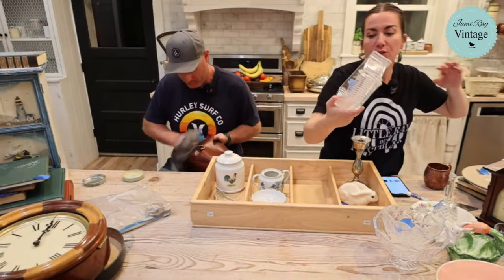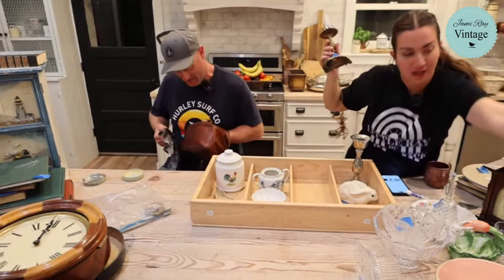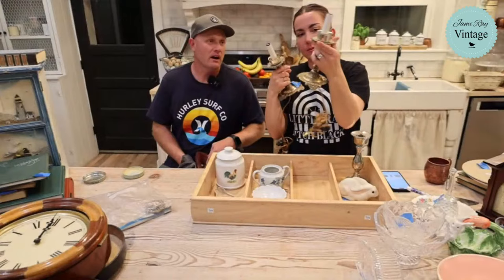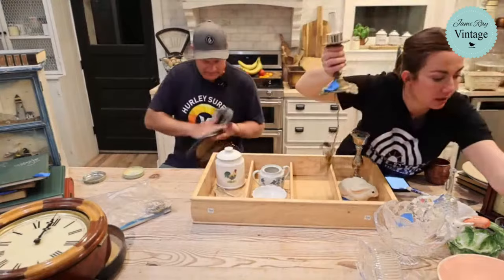We have two brass lamps that already sold - they originally would have had little crystals hanging from them. They were $3.99 each from Goodwill and we sold the pair for $69.95. That was a really good deal.